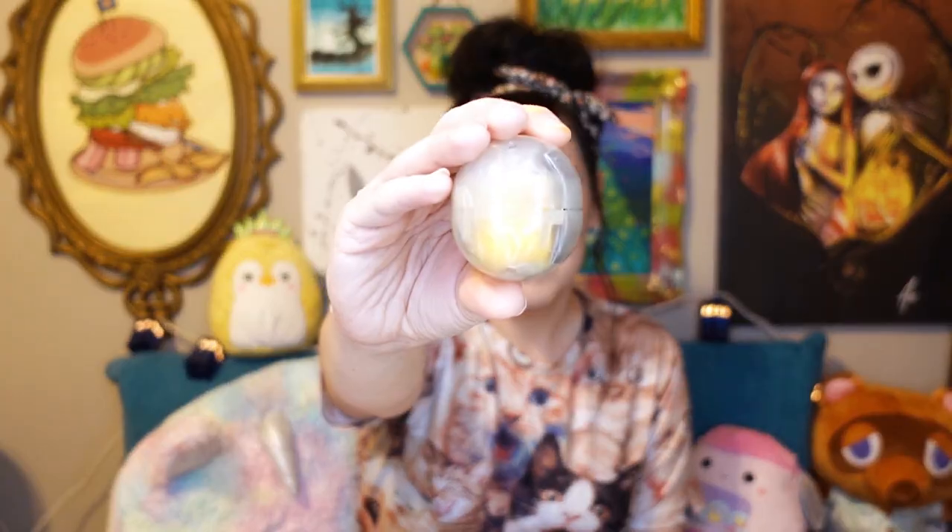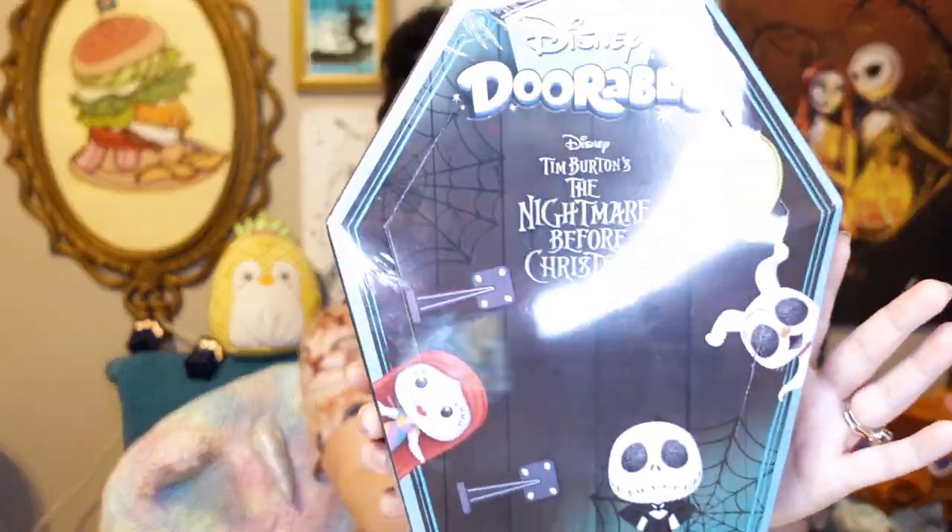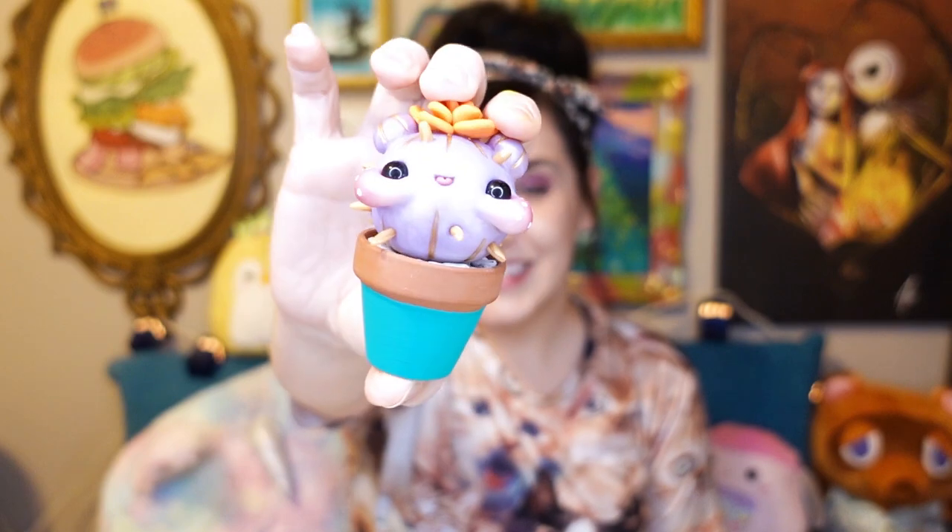I absolutely love Animal Crossing — it brings me great joy and I play it every day. So I will continue to post Animal Crossing shorts and stories on this channel, but what really brings me joy is opening toys like Japanese Gashapon, Japanese blind boxes, super cute fandom blind boxes, and weird things I find on Etsy. This is gonna be my joy channel — I'm gonna do the things that make me happy, and if those things make you happy too, please stay with me and we are going to find our joy together.